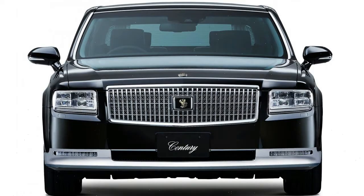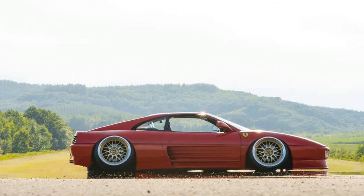The adjustable rear seats, with massage function, are upgraded with a power leg rest for first-class comfort and a sophisticated riding experience.